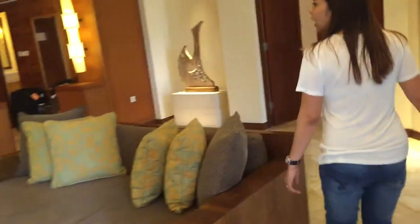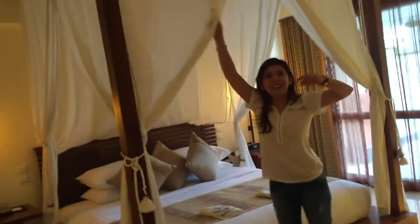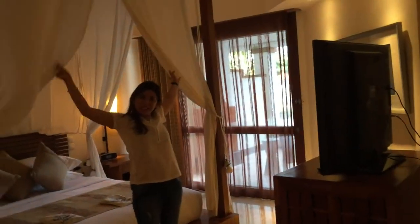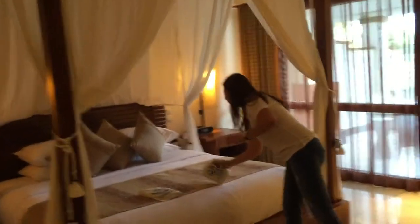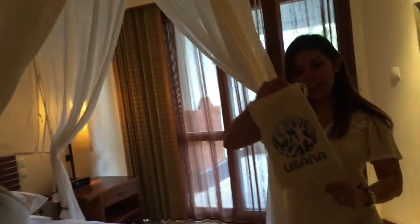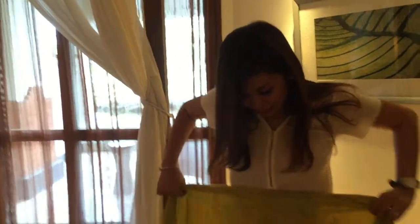And this is our bed — the bedroom. I like this one. This curtain is so amazing — nakikita ko lang po sa TV, I've only seen this on TV. And there's a surprise! From you, sana. It's cool! Yung suot ng kuya kaninang nagsundo sa atin — like the outfit of the guy who picked us up. Ganda!